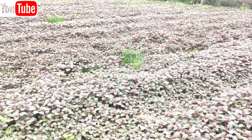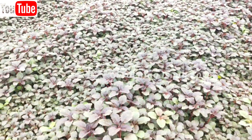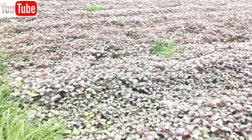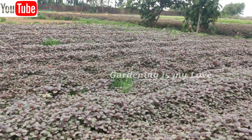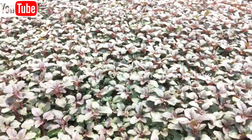Why Amaranth leaves? They are rich in potassium and fiber. They can help to reduce the risk of heart disease. They are packed with essential vitamins and nutrients. Not just leaves — even the seeds of this plant are a necessary source of gluten-free protein.